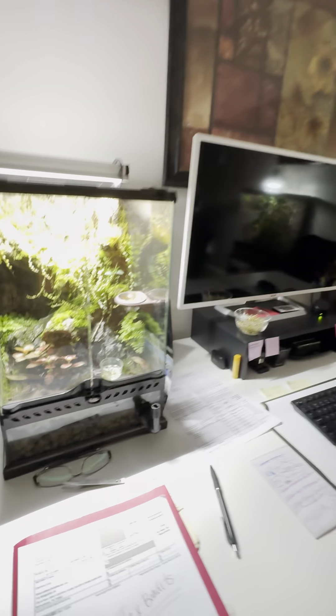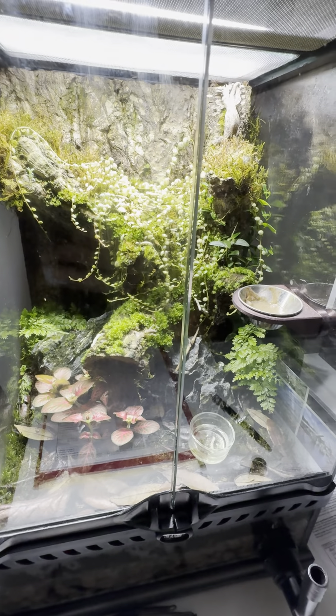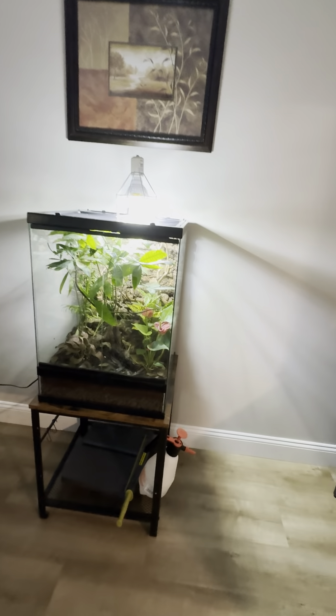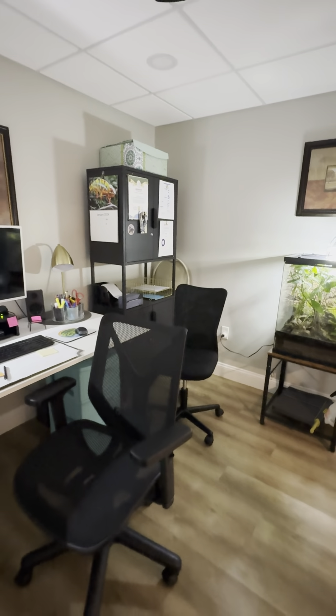This is another beautiful terrarium we had built — look at this, it's absolutely gorgeous, it's so cool. I built this one over here — obviously it doesn't look as good as that one — but this is where our leaf tail geckos are. And then that's the rest of office supplies. But that's our room.